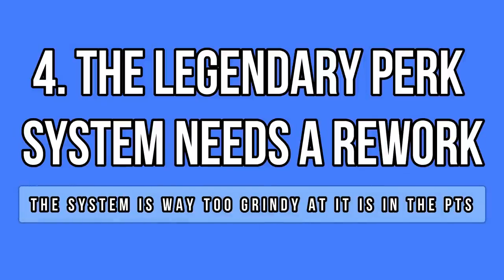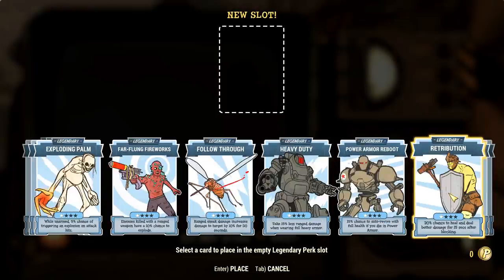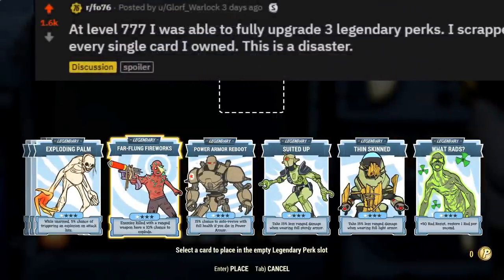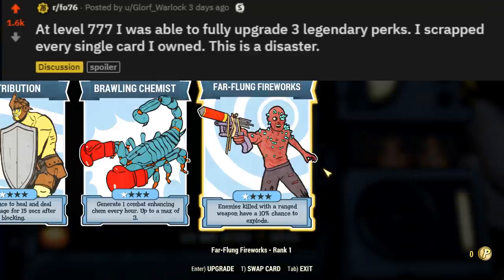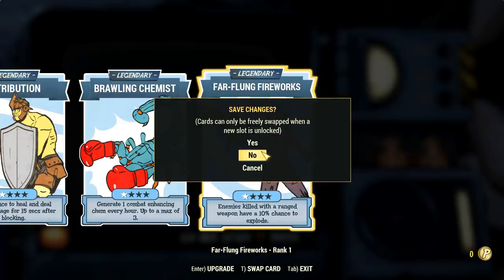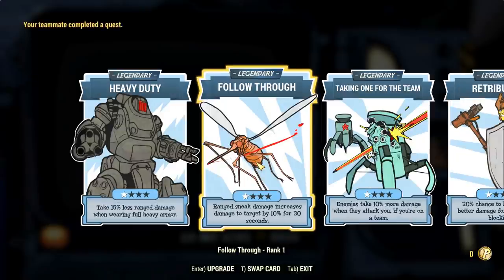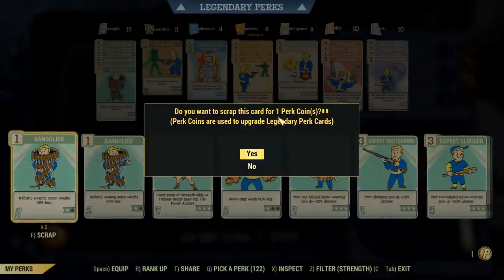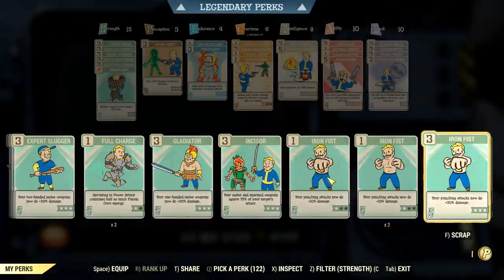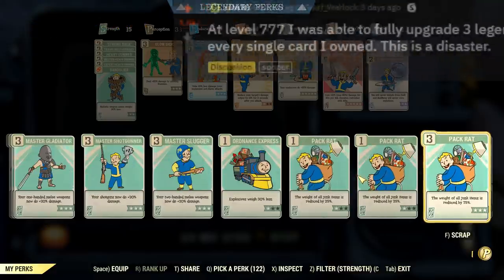The legendary player perk system is live on the PTS for testing and I had the chance to try it out. I must say I did not get impressed with the perks to start with, but a real issue is with the system as a player pointed out on Reddit — hundreds of other players seem to agree. Basically, each normal perk card gives you one perk coin and a gold card gives you 5 coins. The problem is that each upgrade costs hundreds of coins. Rank 1, for example, costs 100 coins, and that's insane — you need to scrap multiple dozens of perk cards just for one single upgrade. One player claims to be almost level 800 and he could only perform 3 legendary card upgrades.